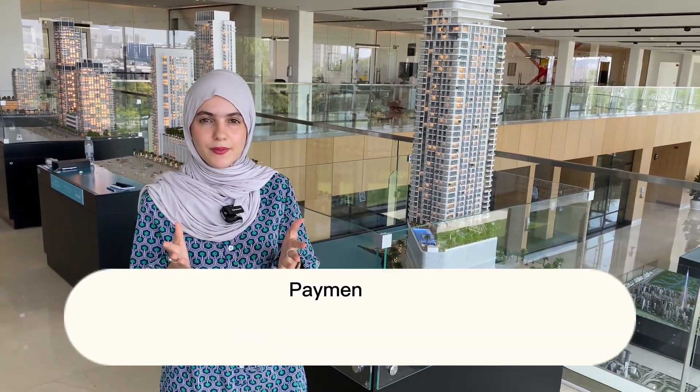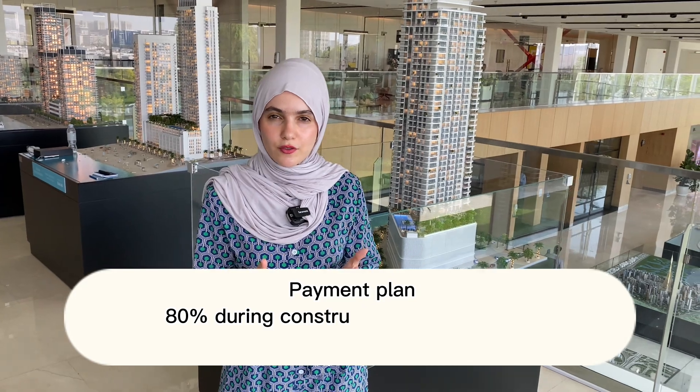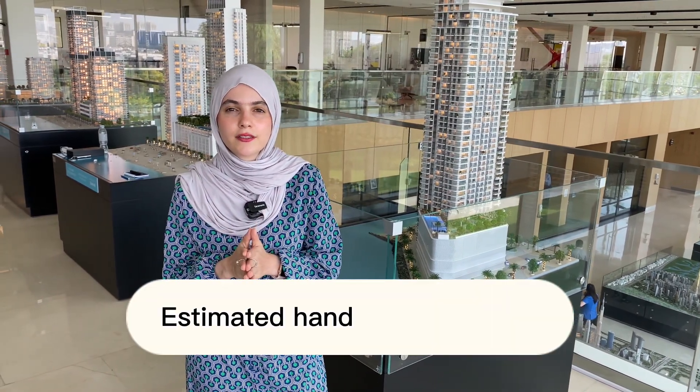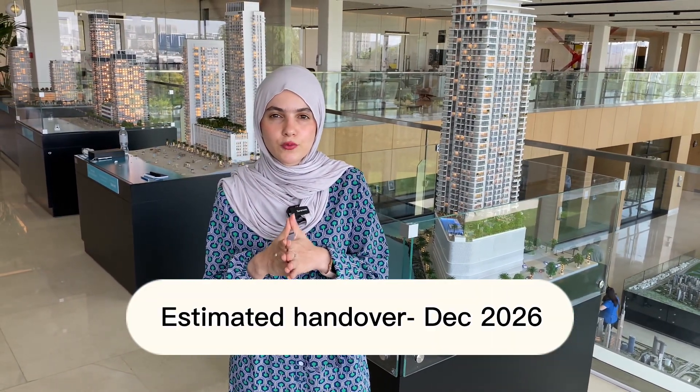The payment plan is 80% during construction and 20% on handover, with a 10% booking fee. The estimated handover date is by the end of 2026.